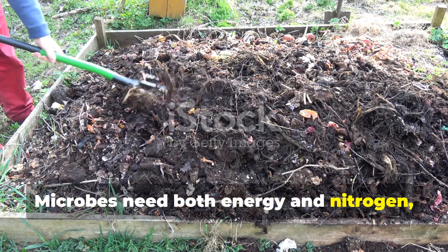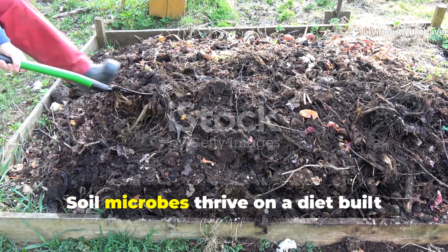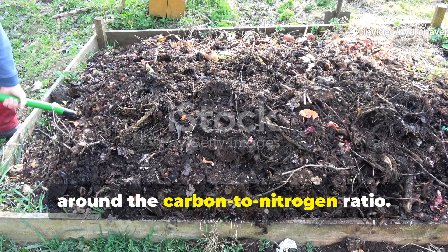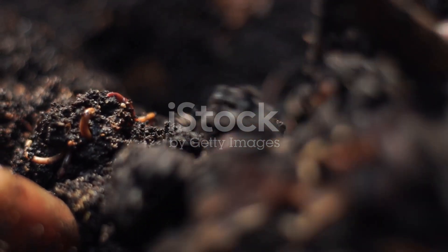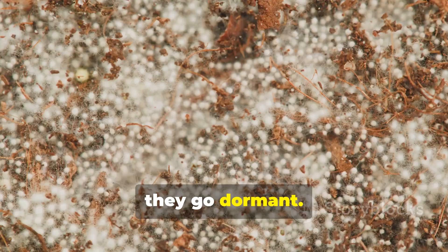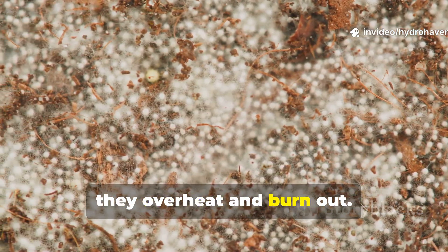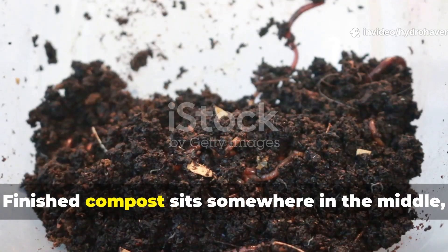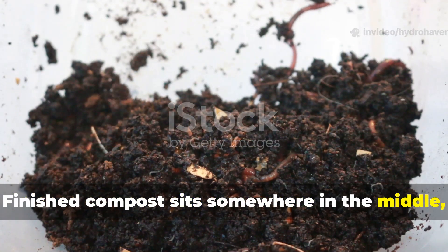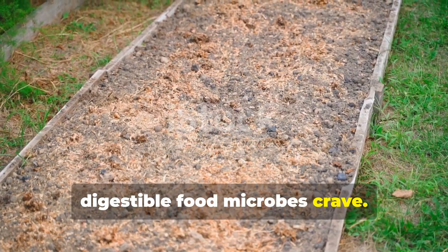Microbes need both energy and nitrogen, and compost alone can't supply that balance. Soil microbes thrive on a diet built around the carbon-to-nitrogen ratio. When they have too much carbon they go dormant, and when they have too much nitrogen they overheat and burn out. Finished compost sits somewhere in the middle, but it doesn't provide the fast digestible food microbes crave.